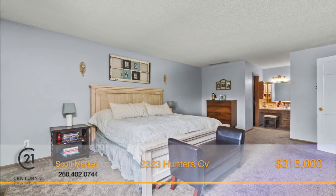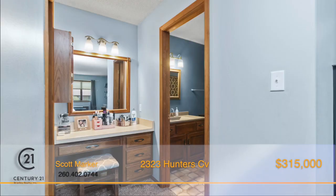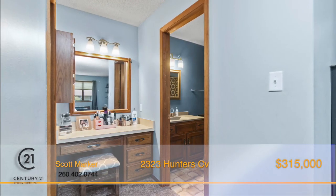The master bedroom offers an en-suite bath, plus it has a built-in vanity station as well as a walk-in closet.